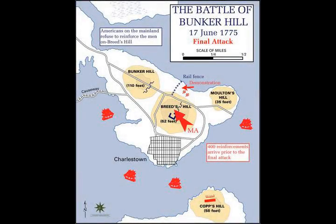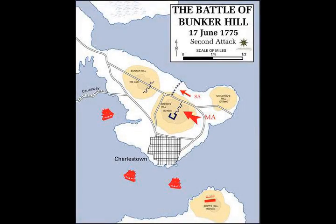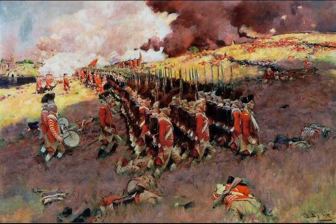American casualties were comparatively much fewer, although their losses included General Joseph Warren and Major Andrew McClary, the final casualty of the battle. The battle led the British to adopt a more cautious planning and maneuver execution in future engagements, evident in the subsequent New York and New Jersey campaign, and arguably helped the American forces. The costly engagement also convinced the British of the need to hire substantial numbers of Hessian auxiliaries to bolster their strength in the face of the new and formidable Continental Army.